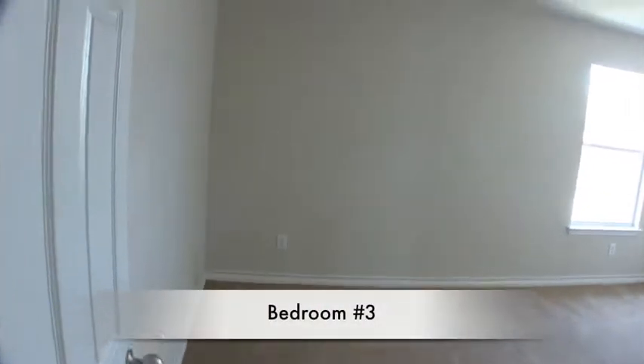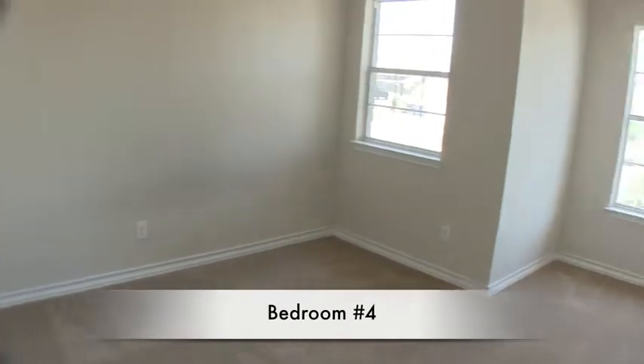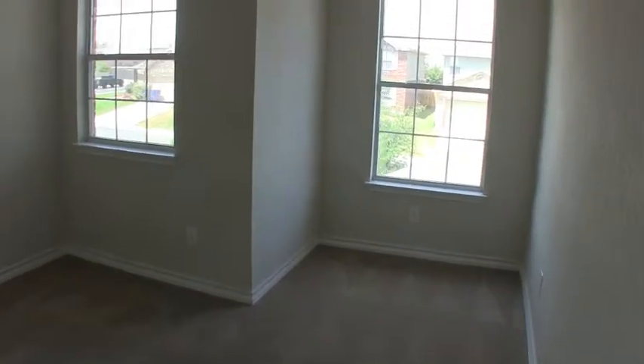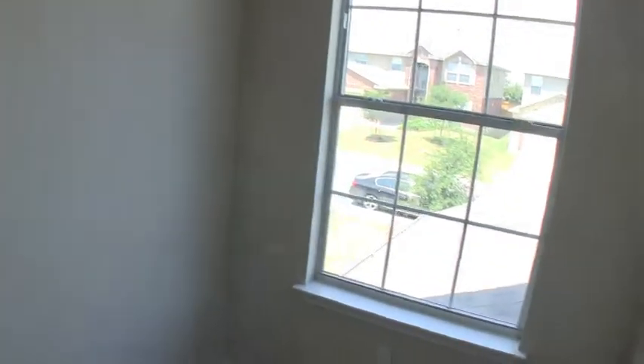At the front of the home we have bedroom number three — the biggest of the other three bedrooms other than the master, probably about 20 by 17. Then bedroom number four at the front of the home — probably a kid's room. I like the little nook here; it gives it really pretty architecture and you have two windows giving you a lot of ambient light. There's a little bit of wall damage there — they probably had a bed there — but if you paint it it'll be fine.